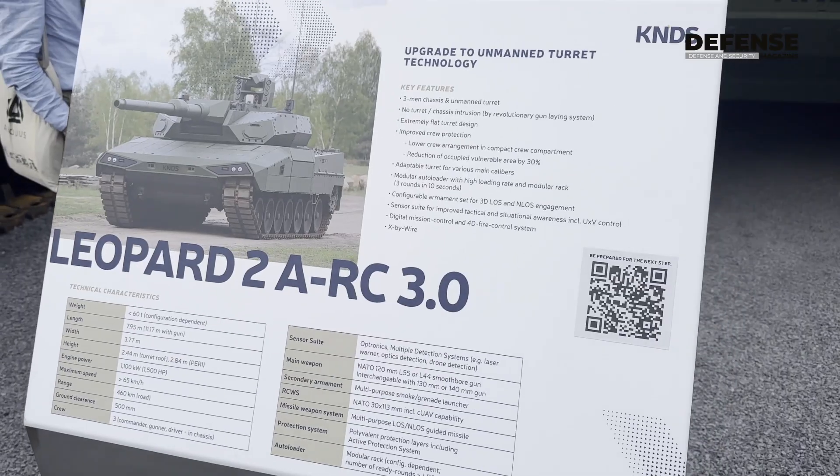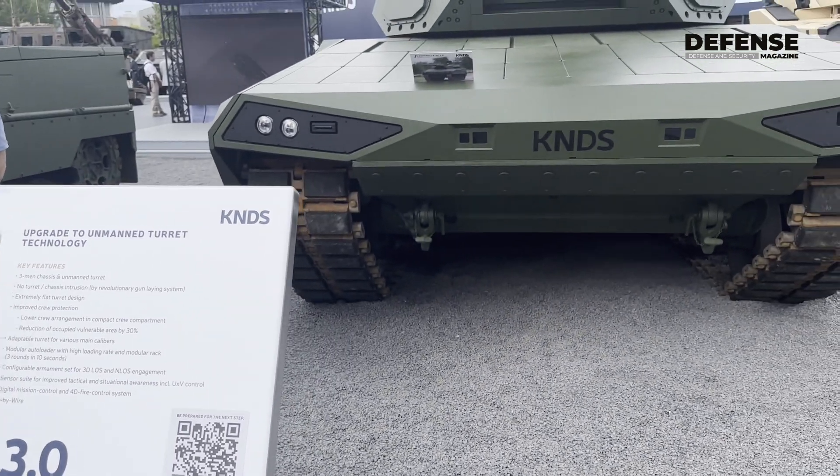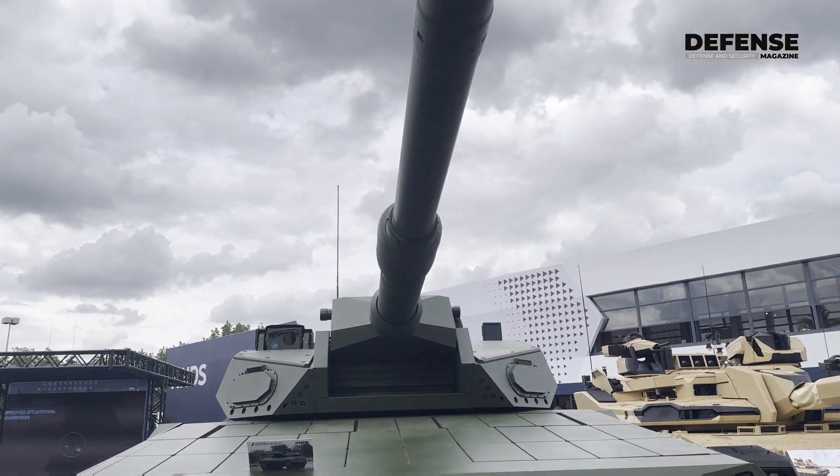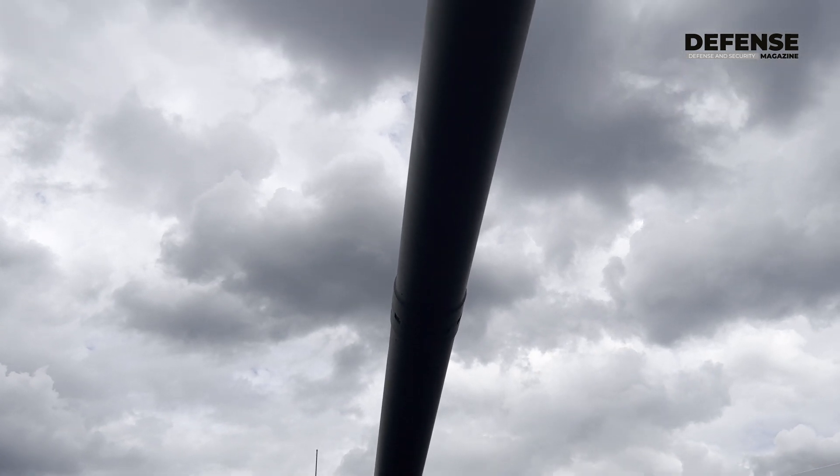What we presented today as a world premiere is the Leopard 2 A RC 3.0. This is a technology demonstrator based on the Leopard 2 technology. What we would like to show is the growth potential of Leopard.